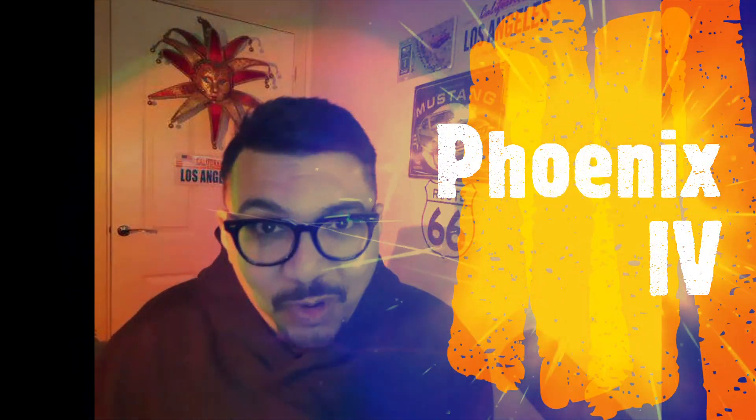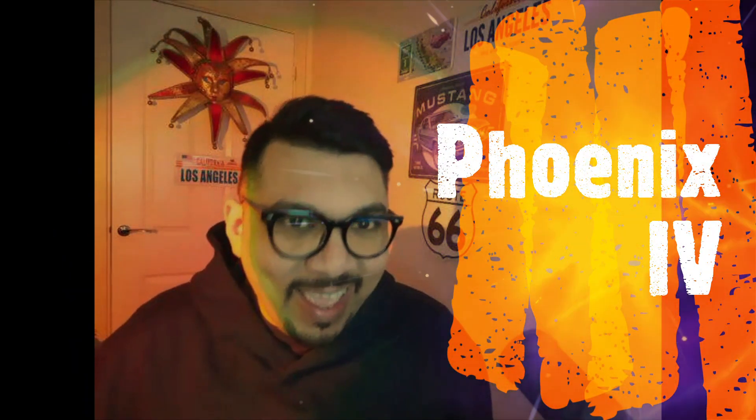Hey guys, hope you are all okay. This is Kalimi from Kalimi's Marketing and today I will be reviewing Phoenix 4 by James Fawcett and Mark Barrett. So let's get started.